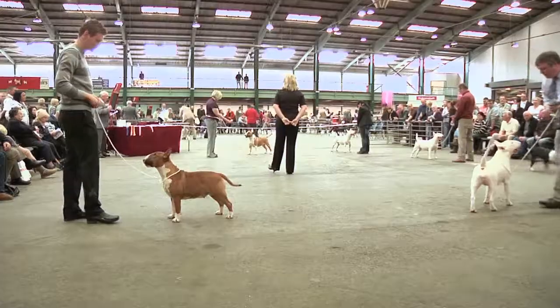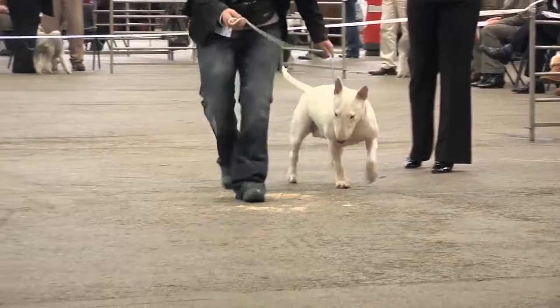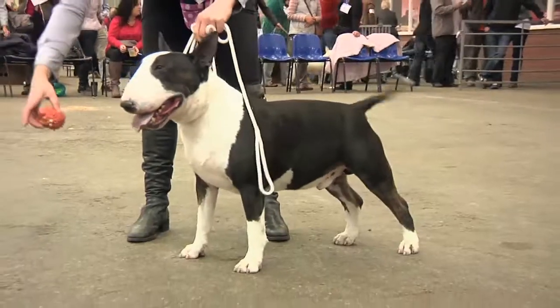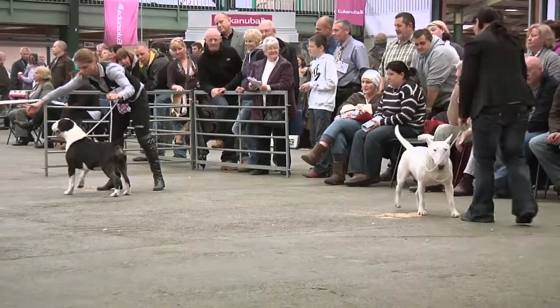I'm joined by the Bull Terrier judge, Mandy Young. It was your fifth time giving tickets in this breed today, and you had 64 dogs. What did you make of them? Lovely — they all showed very well. A lot of them freestand their Bull Terrier with bait. They all move well. I was very impressed with the way they moved and presented their animals — all in lovely condition. Everyone seemed to be enjoying themselves. And your main winners, your bitch CC and dog CC? Quality was excellent. It was a pleasure to go over them — he was very much a lovely dog and she was very much a beautiful bitch. The Bull Terriers always get a good turnout — lots of people watching because they are interested in the breed. Congratulations on your fifth CC appointment today.